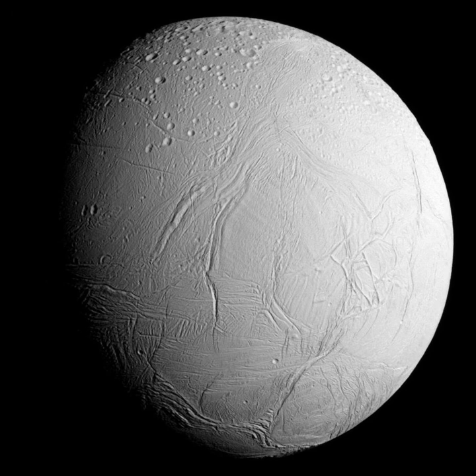Enceladus is losing mass at a rate of 200 kg per second. If mass loss at this rate continued for 4.5 billion years, the satellite would have lost approximately 30% of its initial mass. This suggests that tectonics in the south polar region is probably mainly related to subsidence and associated subduction caused by mass loss. In 2016, a study of how the orbits of Saturn's moons should have changed due to tidal effects suggested that all of Saturn's satellites inward of Titan, including Enceladus, may have formed as little as 100 million years ago.